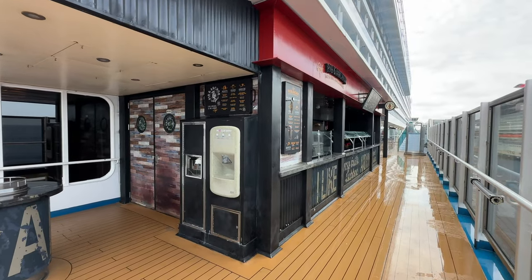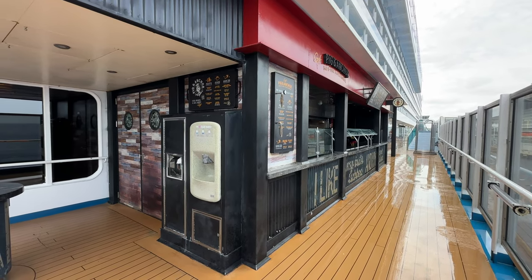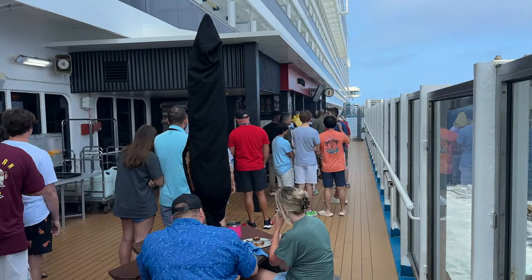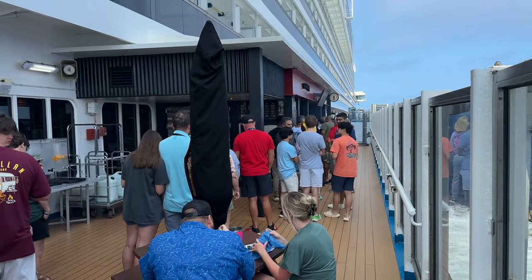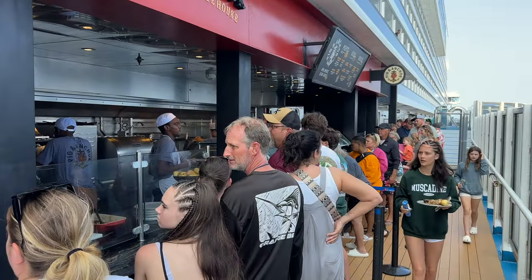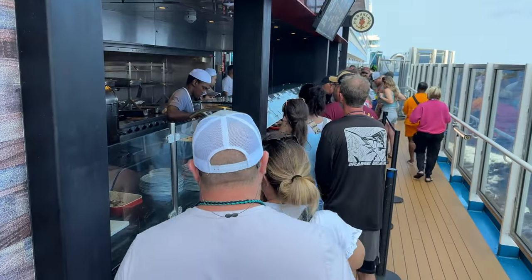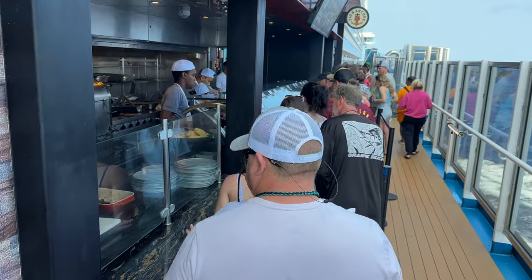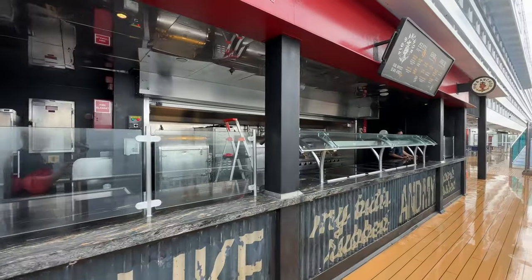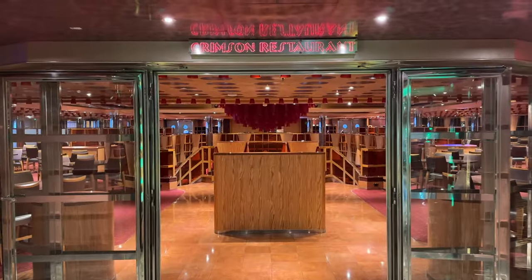Also on the fifth deck is the Pig and Anchor Barbecue Smokehouse. Keep in mind this place is open very little — when you're at port they are not open. On days at sea they're open, but only for about two and a half hours, so you'll need to plan strategically so you don't miss it. I haven't had it yet but I've heard the barbecue is really good — we're going to check it out real soon.